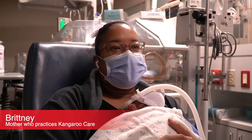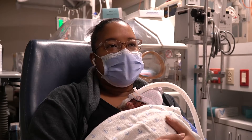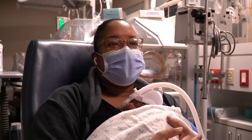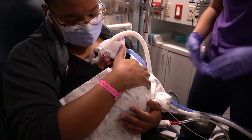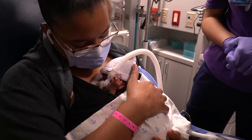I'm being encouraged to Kangaroo because they know the benefits of it. They know how it can help with your milk production. They know how it can help with the bonding, the anxiety and everything. So he gets to be close to my heart, smell my skin, know mommy's scent and I get to bond with him.